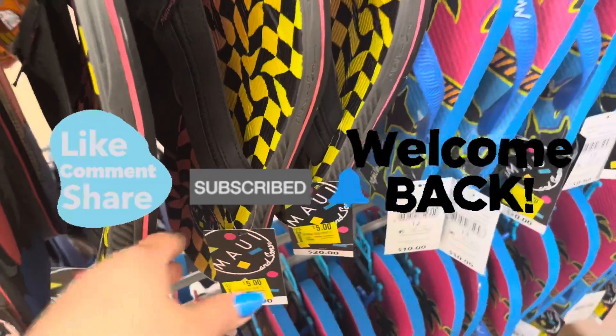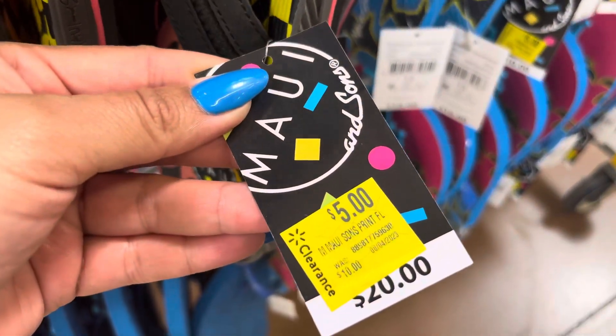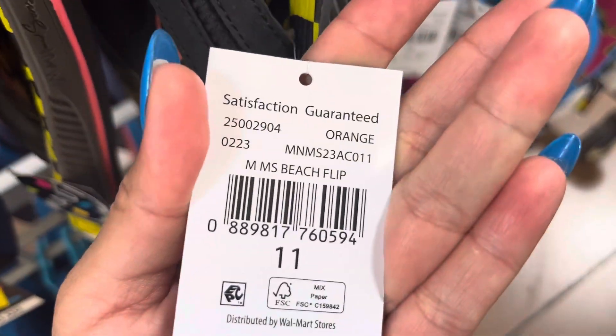Hello everyone, welcome back to a brand new video. I just walked in the store and they have these sandals out in the front.